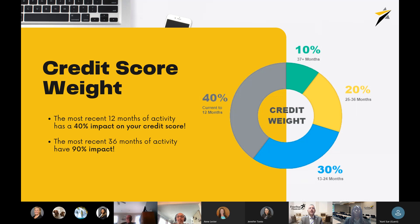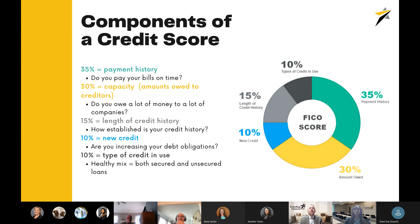The most recent three years, or 36 months, of activity has a 90% impact on your overall score. Looking at the several components of your credit score: the largest component, worth 35%, is payment history — very simply, do you pay your bills on time? When credit bureaus are determining risk and whether you'll repay, they weigh payment history the heaviest. The next component, worth 30%, is called capacity — basically the amount you owe to creditors. Do you owe a lot of money to a lot of different companies? We'll go more in depth on this in the next slide.